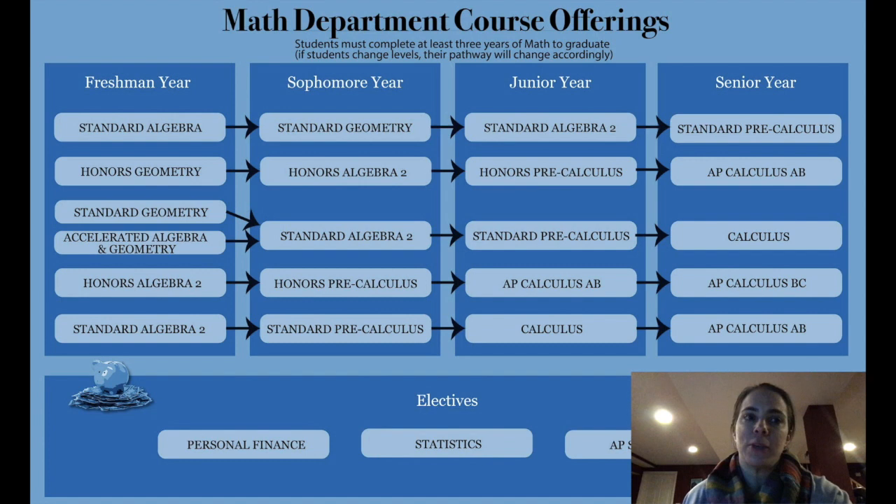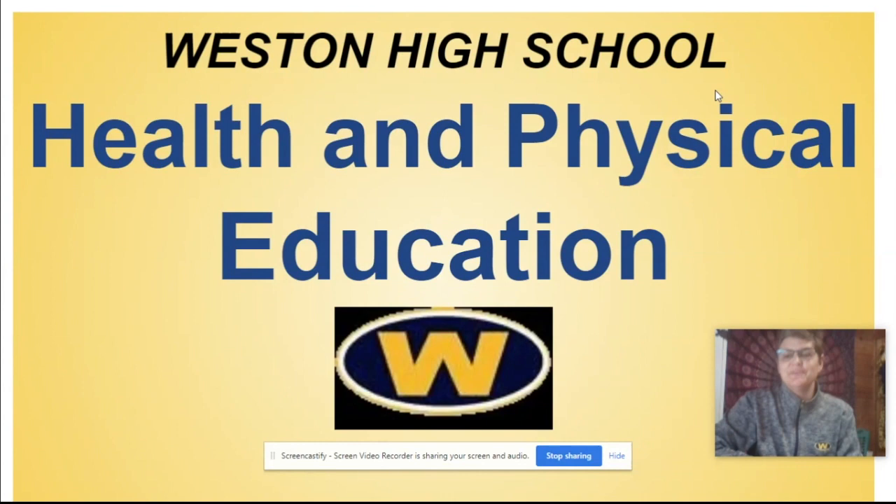Throughout their four years at Weston High School, students have the opportunity to move between the standard and honors level based on performance in their current course and their teacher's recommendation. No matter what their pathway, students experience a variety of learning formats and engage in problem solving, critical thinking, and communication skills that help them well beyond the math classroom. We look forward to welcoming the class of 2025 to Weston High School.